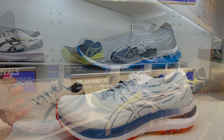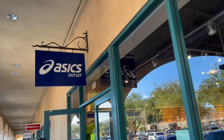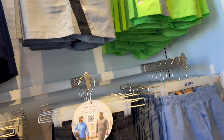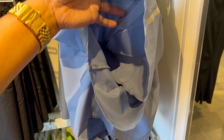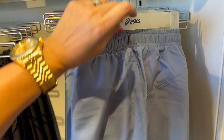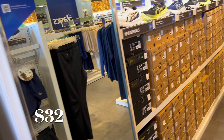Hi guys, welcome back to my channel. In this video I'm here at ASIC Outlet at Camarillo. Here they have all shorts today, it's springtime. Here are shorts for men, this one is only $32. Check it out on my shopping cart below this video.